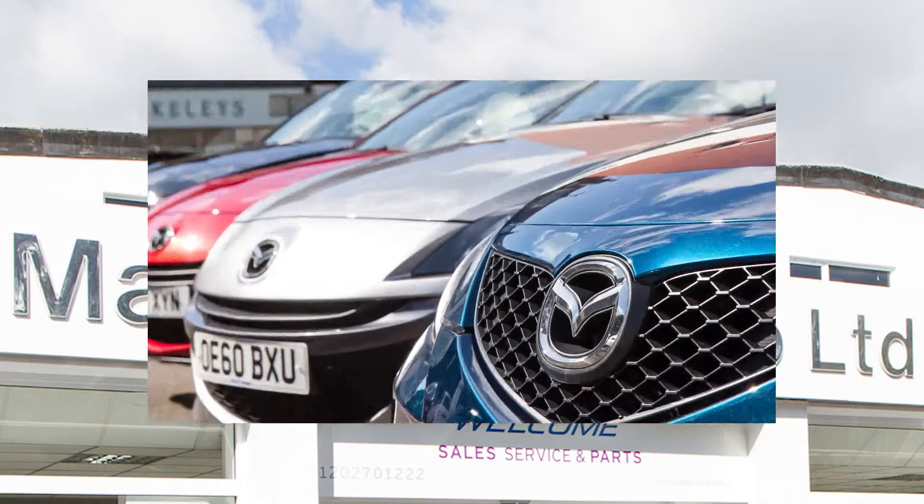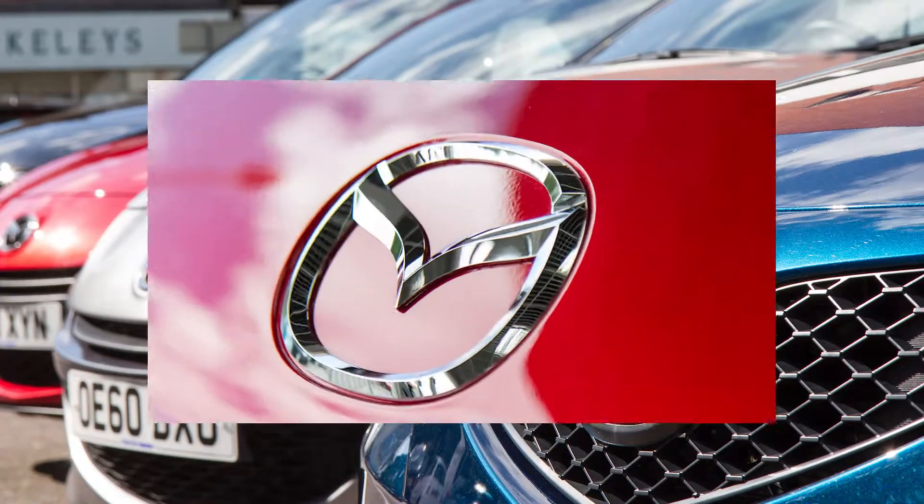Welcome to Magna Mazda. Today we're going to show you around the Mazda 5 1.6 diesel Sport Venture.